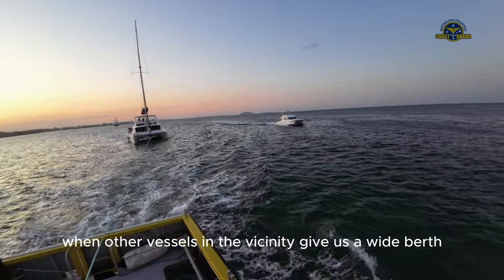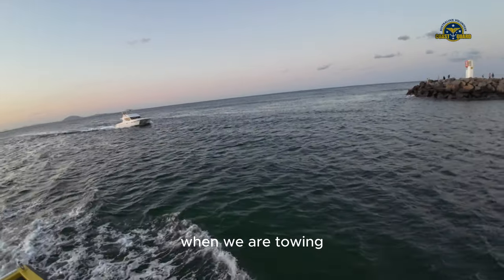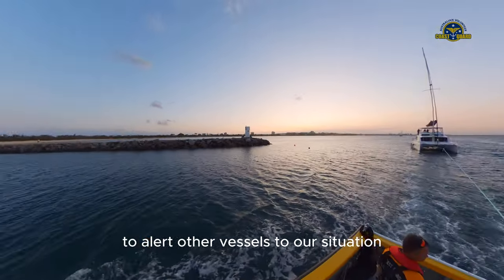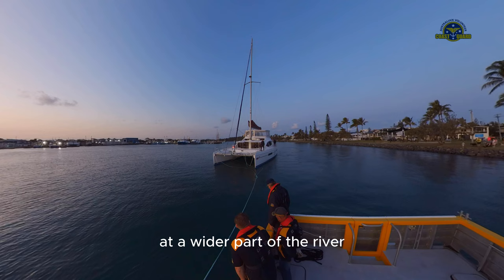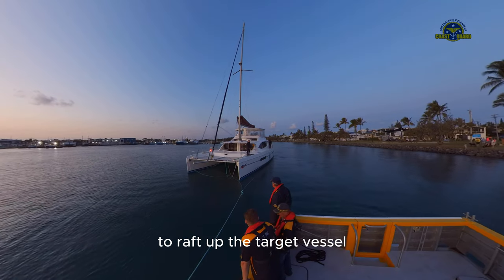It is always appreciated when other vessels in the vicinity give us a wide berth when we are towing. Sometimes we operate our flashing lights to alert other vessels to our situation. Once in sheltered waters at a wider part of the river, our crew took the opportunity to raft up the target vessel.